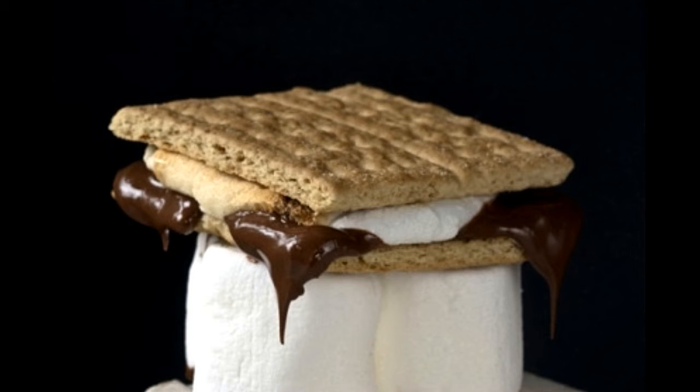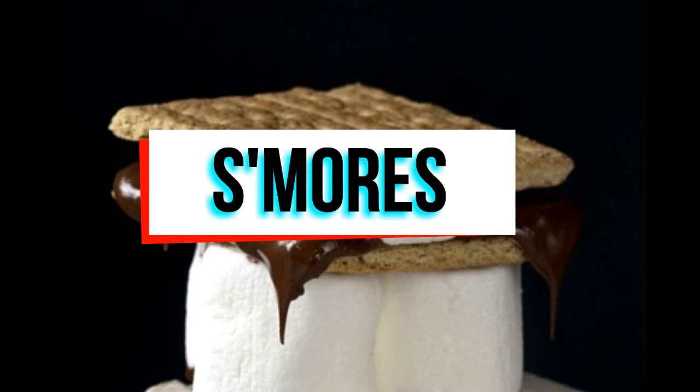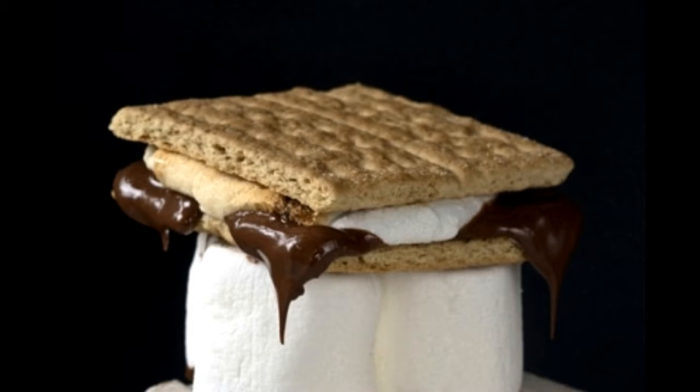Recipes for desserts. Desserts are irresistible, and when you're making mouth-watering desserts that can make anyone ask for more, there's no feeling quite like it. Here are a few dessert recipes that will surely make everyone proud of you.